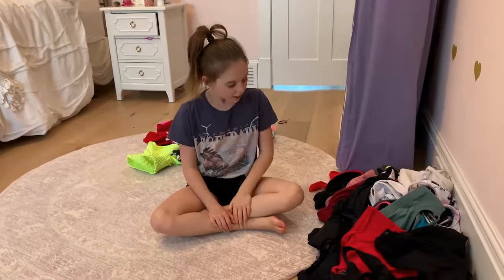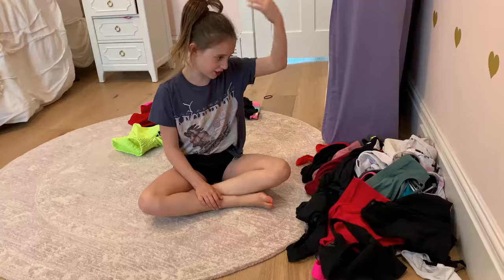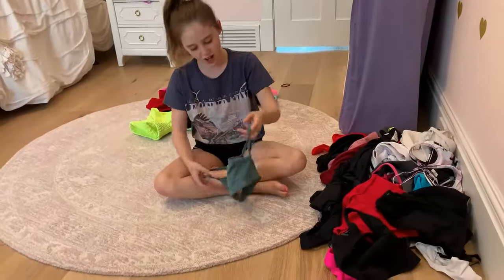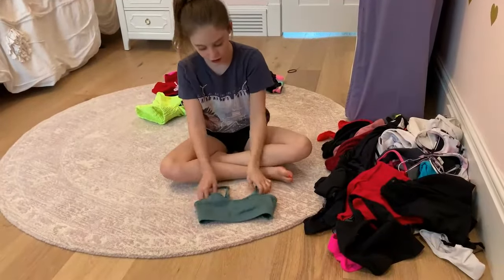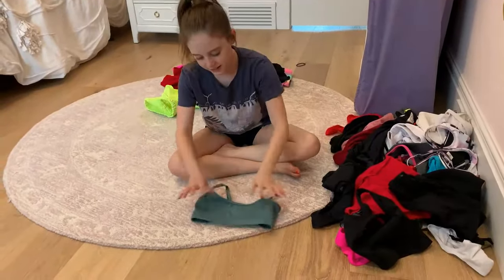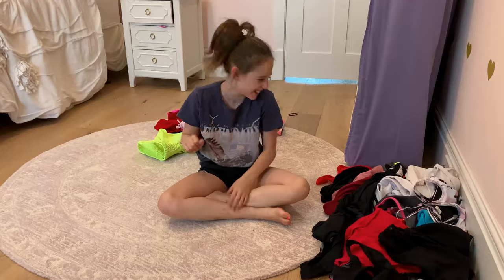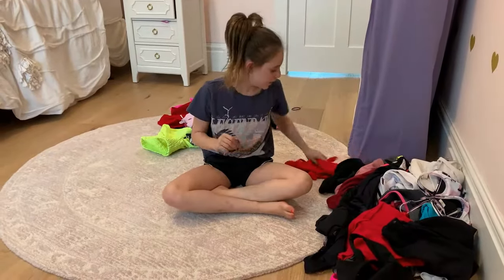Now I'm going to do half tops. First I'm going to start with this one — it's a really pretty color, just plain. I'm not going to try this one on.